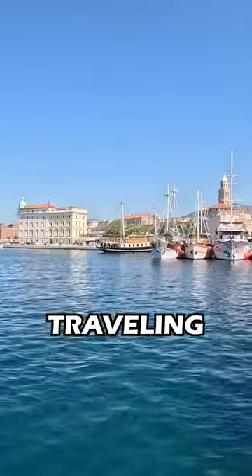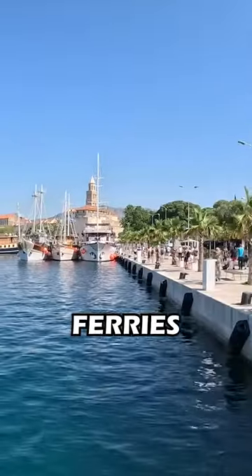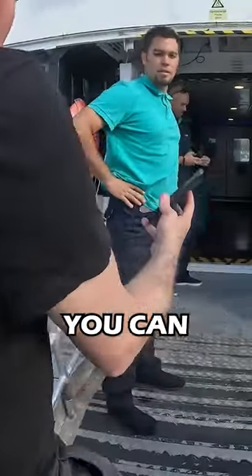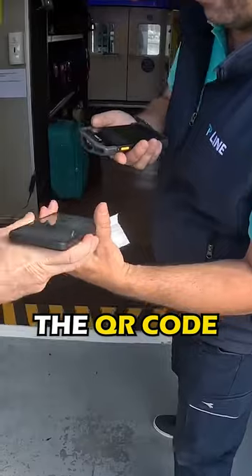Here's our little guide for everyone travelling from Split to Hvar. All the ferries can be found on a pier called Gat Svetog Petra, right in the middle of the port. You can buy your tickets online, just show the QR code when boarding.